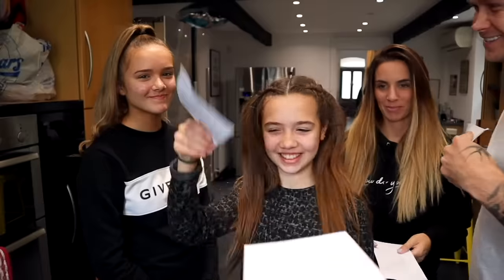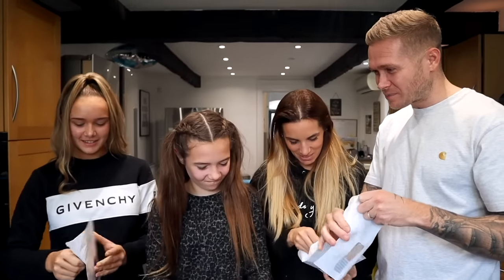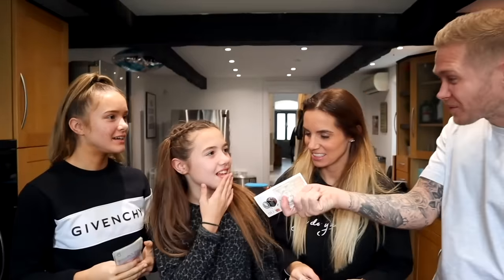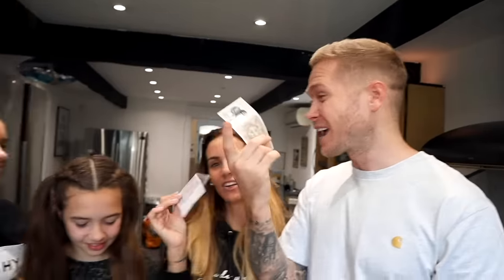She picks the shortest envelope. We each go around saying whether we want to swap or keep. Grace swaps with Casey, and Casey keeps hers. Let's open and see what we've got — Casey got £100, Grace got £50, Sarah got £20, and Dad has got £10. Seriously, £10 — what am I going to do with £10?